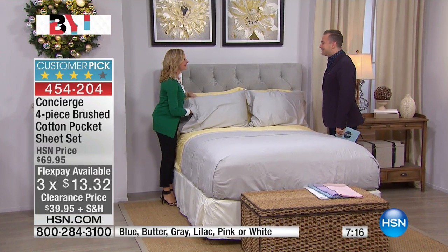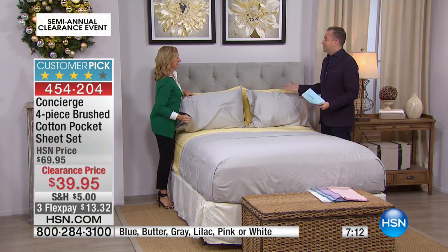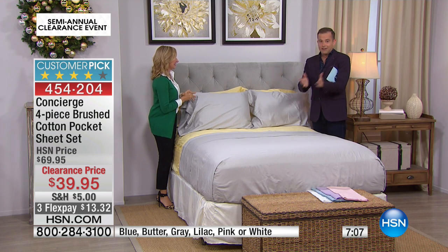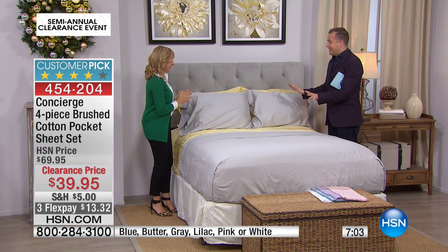Good to see you. Merry Christmas! It's almost here. Can you believe it? That's why we do our clearance event now — it's exciting, it's fun because you can get such great buys. Santa is here delivering all of these, and we're excited about it. Seven minutes left, Ellen.